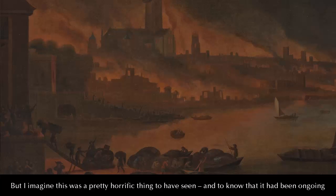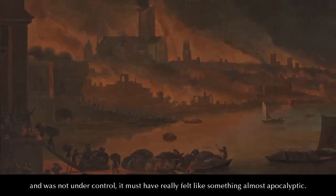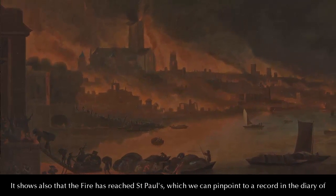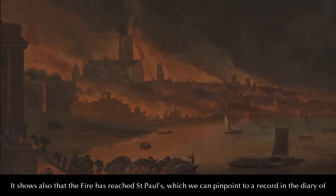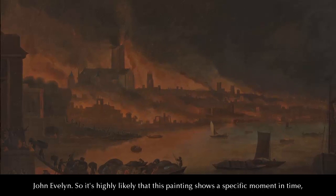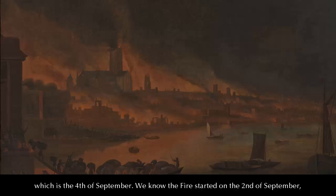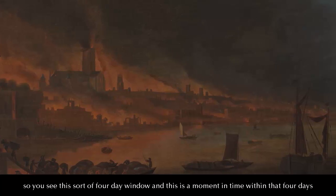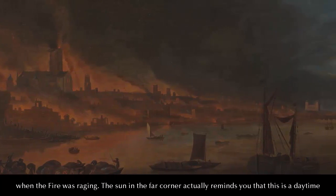I imagine this would have been a pretty horrific thing to have seen, and to know that it had been ongoing and was not under control — it must have really felt almost apocalyptic. It shows also that the fire has reached St Paul's, which we can pinpoint to a record in the diary of John Evelyn. So it's highly likely that this painting shows a specific moment in time, which is the 4th of September. We know the fire started on the 2nd of September, so you've got this sort of four-day window.